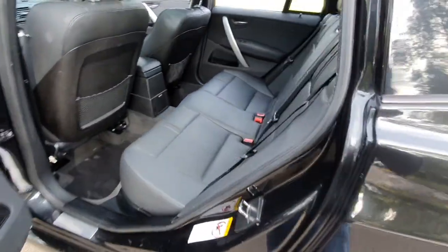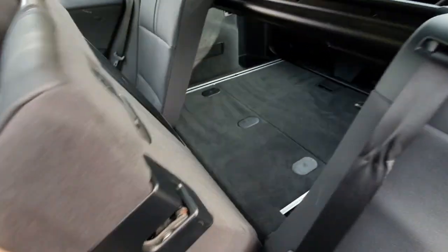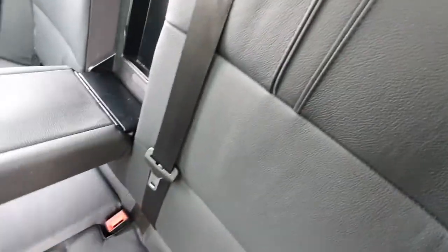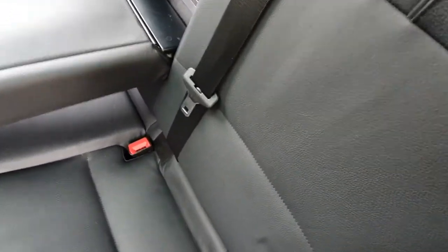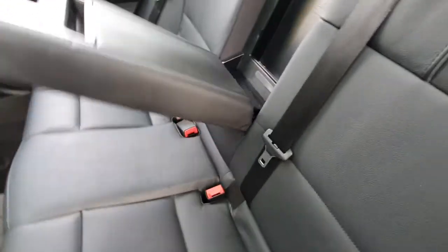Let's have a look here — you can see that the condition is flawless inside this car. There's just something in that section there — I'll get that out — it's a little kid's shell from down at the beach. Thank you very much.